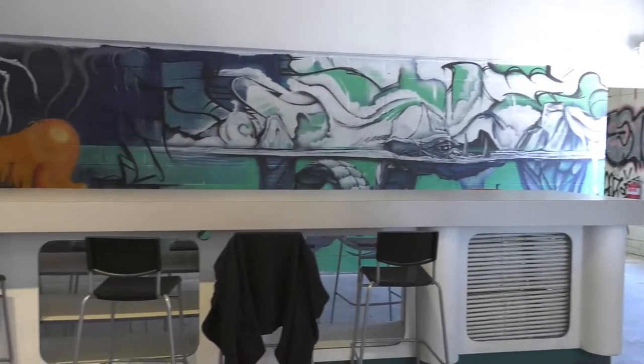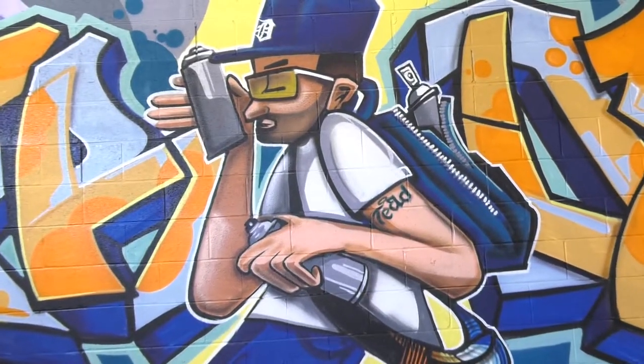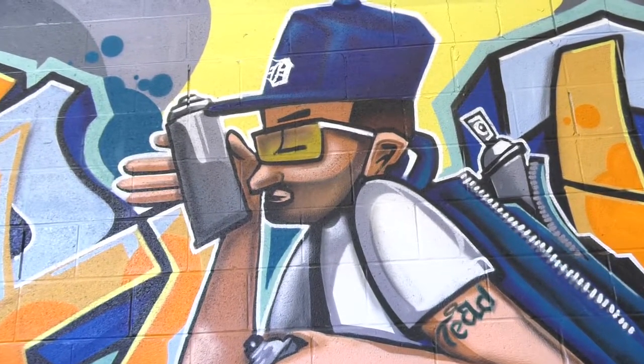It wasn't just murals — it was sculpture, it was textile, it was graffiti. And with that I think it's just such a great highlight of the different kinds of art that Detroit artists can make.